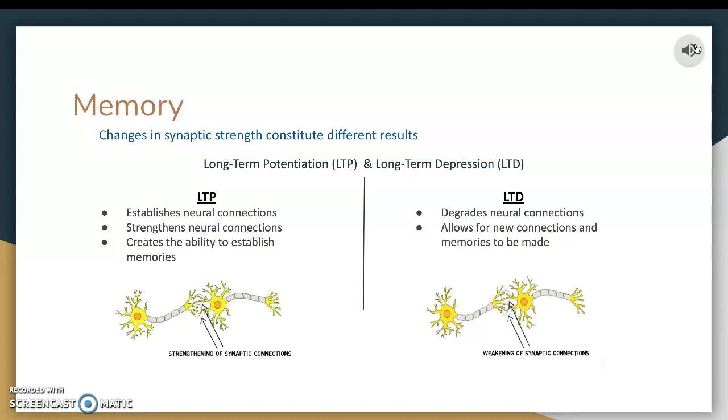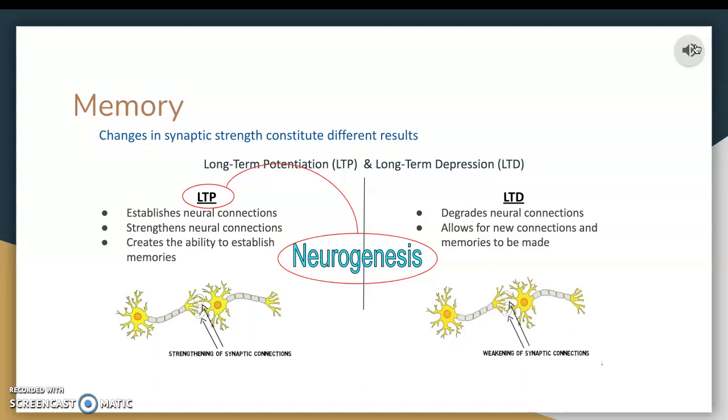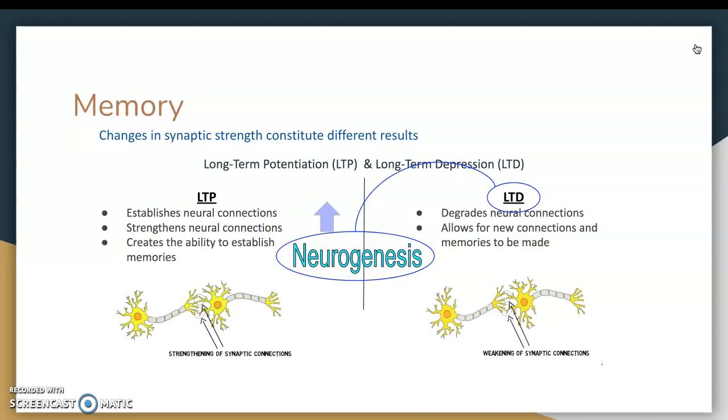Where neurogenesis comes in is that long-term potentiation, or keeping those memories, does not allow very well for neurogenesis — for those new neurons to be made. However, on the other hand, long-term depression will encourage neurogenesis. As we're getting rid of neural connections, we're making space for neurogenesis to take place.